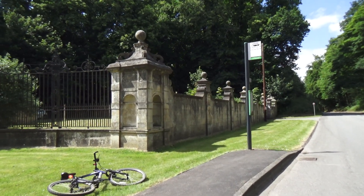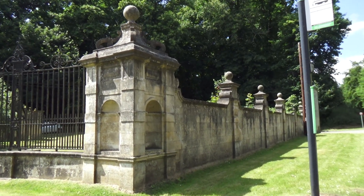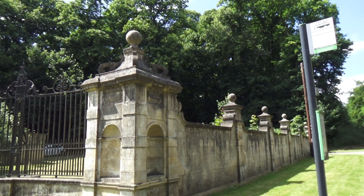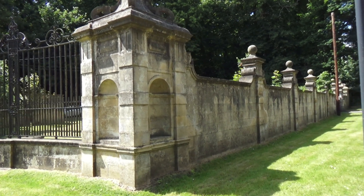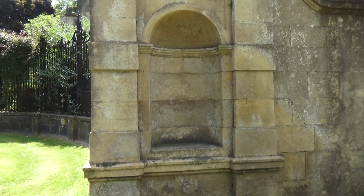I did point these niches out on a short video I did. When I was cycling back I thought possibly they were for putting oil lamps at night, but I'm not so sure.